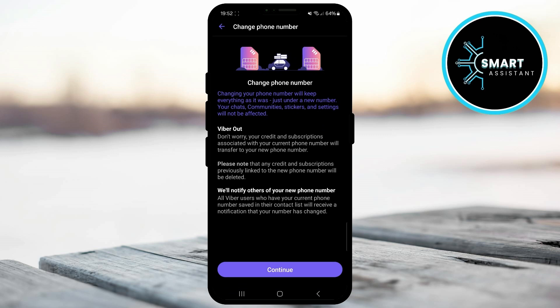Also, your credit and subscriptions associated with your current number will be transferred to your new number. However, keep in mind that all previous credits and subscriptions linked to the new number will be deleted. Additionally, all Viber users who have your current number saved in their contacts will be notified of the number change. So now, tap the continue button at the bottom of the screen to proceed.